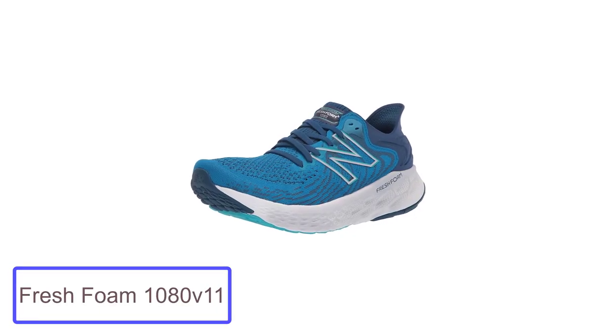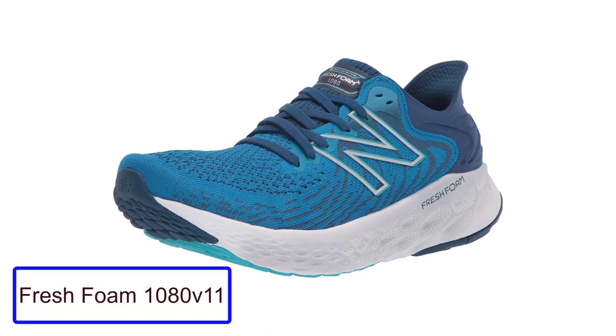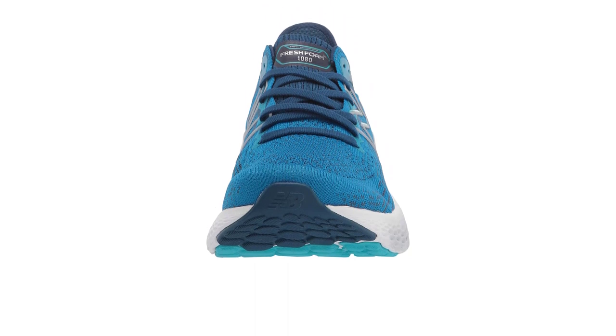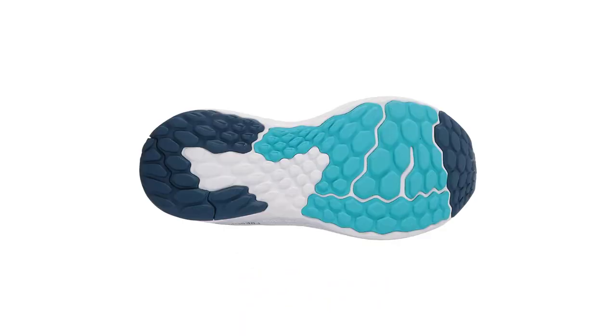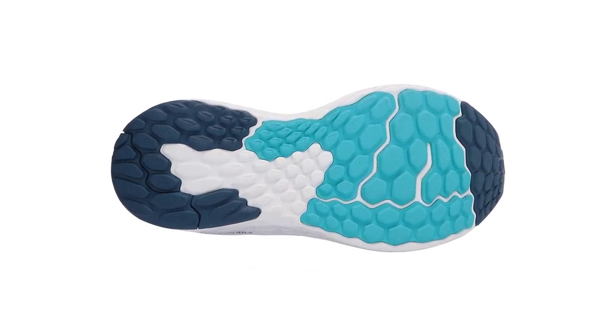Number 2: Fresh Foam 1080 V11. The 1080 V11 running shoe is a combination of a foam midsole and a responsive outsole. The foam is made from a combination of polyurethane and polyurethane-coated Diva, which is a synthetic rubber. This combination makes the 1080 V11 very responsive and comfortable, and it is designed for people who are looking for a comfortable, responsive, and durable running shoe.